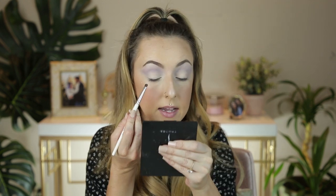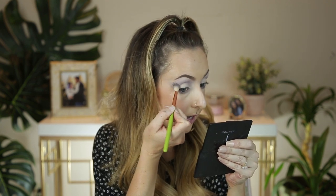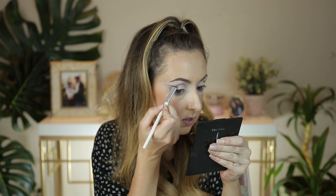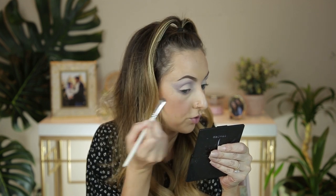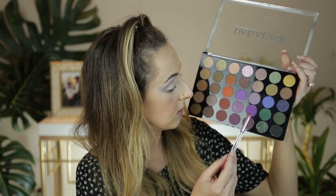I'm also just going to take that color on my lower lash line — I felt like I need some color down here. Honestly, this formula kind of reminds me of Morphe shadows. If you guys like the Morphe 35 palette eyeshadows, these are really similar — I feel like they're kind of dry, not very buttery in consistency, at least this matte color isn't.